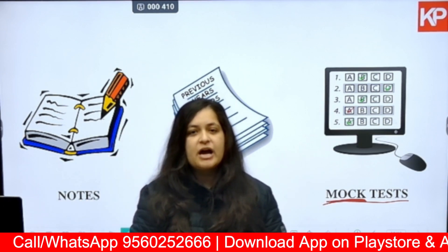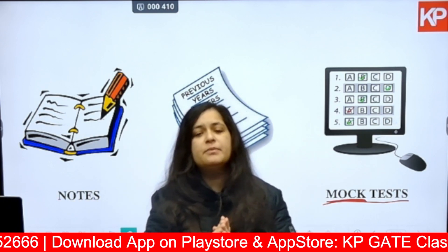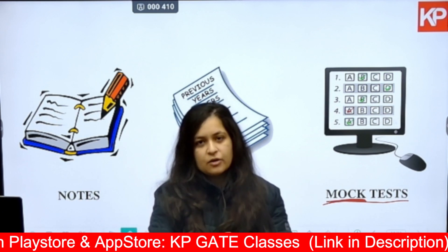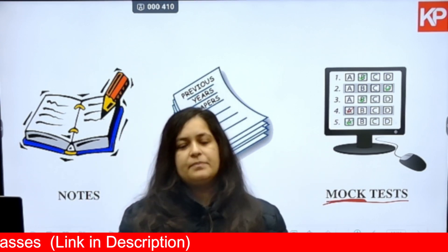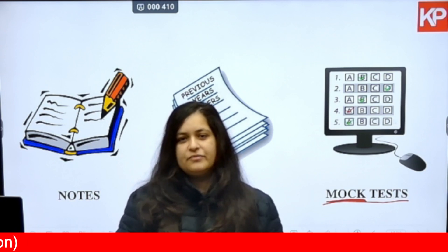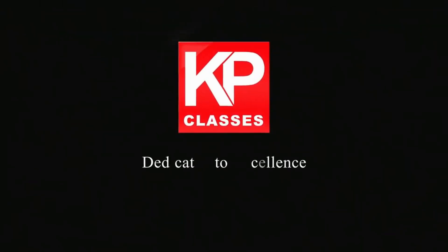If you want to enroll in this 10-day fast track batch for better revision, better practice, and to be best prepared for your exam, do enroll. You will find a link in the description. You can also call us or WhatsApp us on the number given in the description box. Thank you everyone. KP Classes, dedicated to excellence.